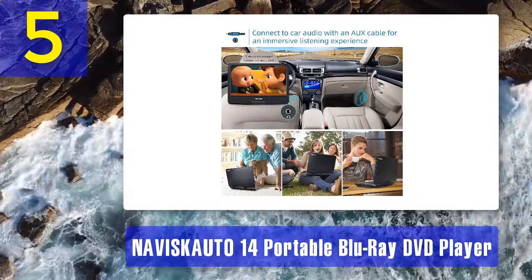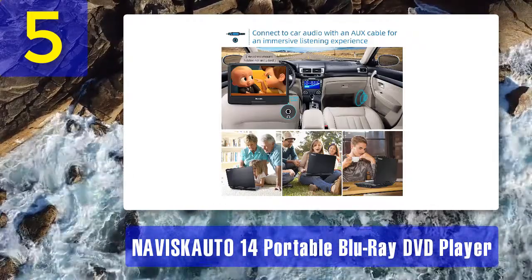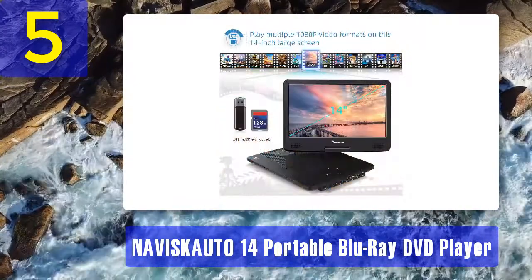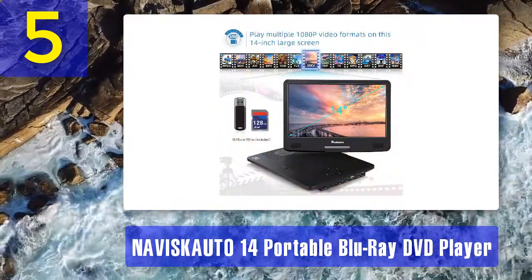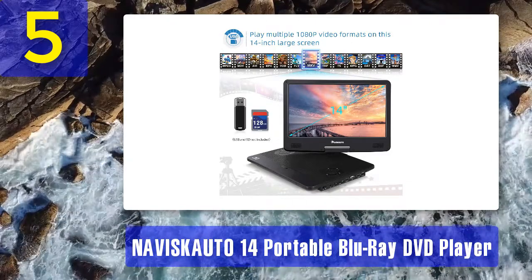Having a larger display means the resolution needs to be better than 720p. The Naviskauto Blu-ray player uses a 1080p display, which offers a superior viewing experience compared to regular HD displays.